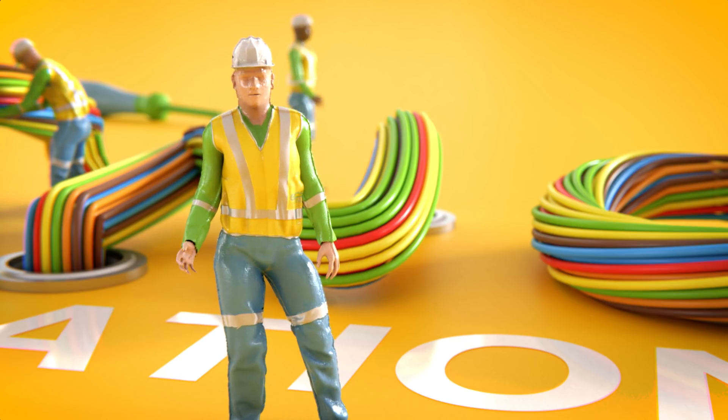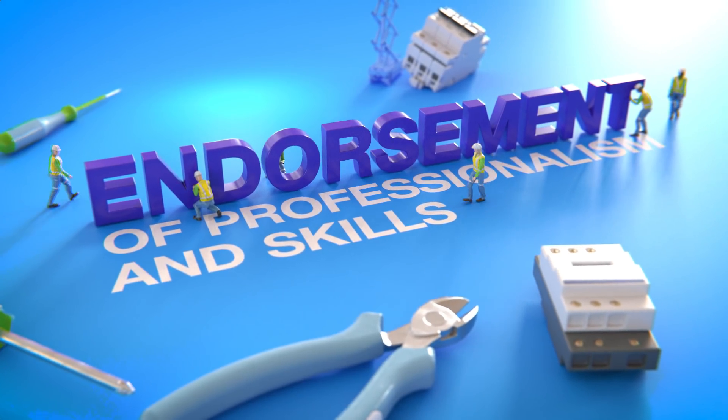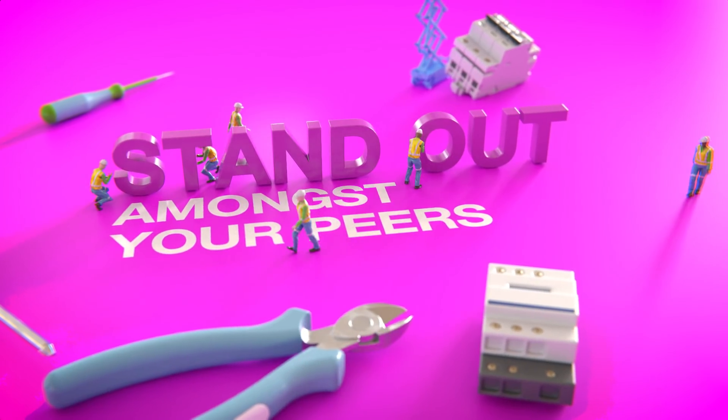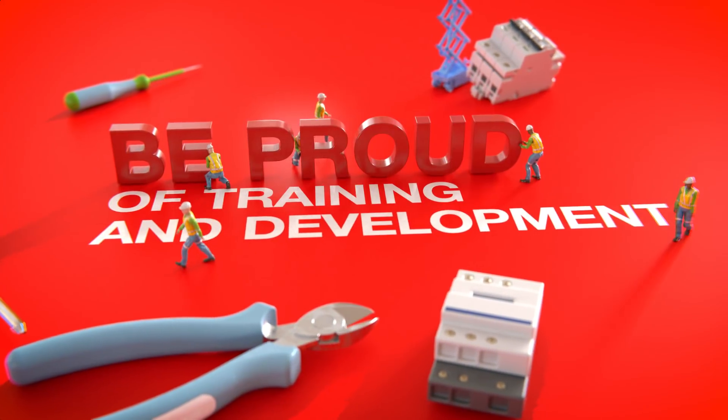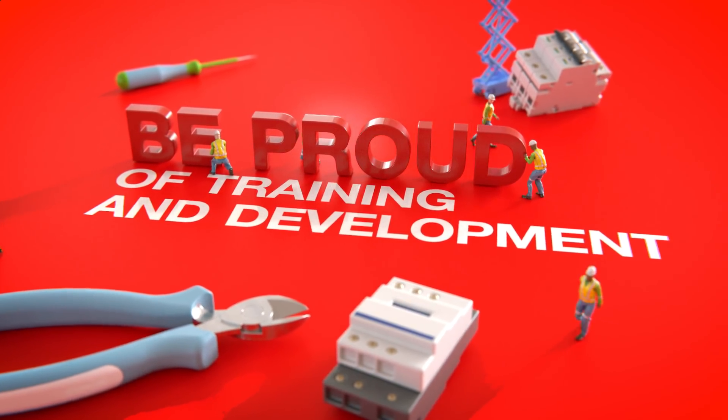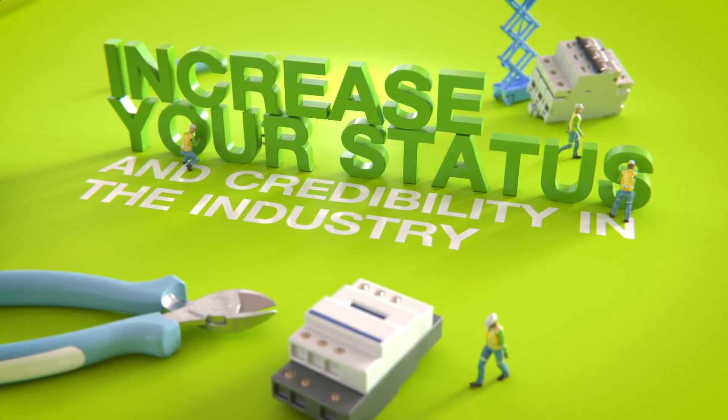Why become a registered electrician? Get a well-deserved endorsement for your professionalism and skills. Stand out amongst your peers. Be proud of the time and effort you've put into your training and development. Increase your status and credibility in the industry.